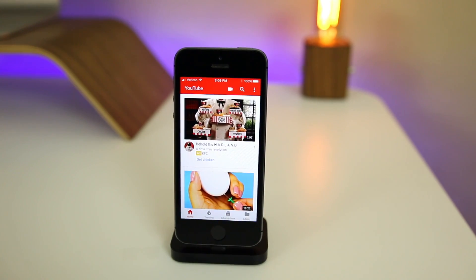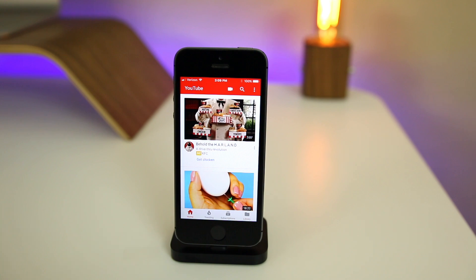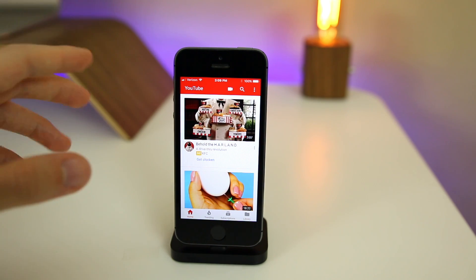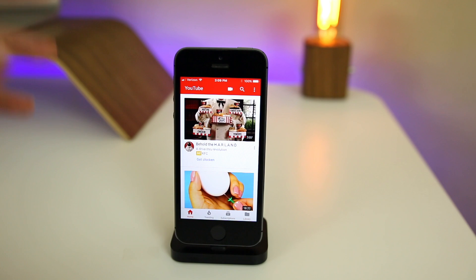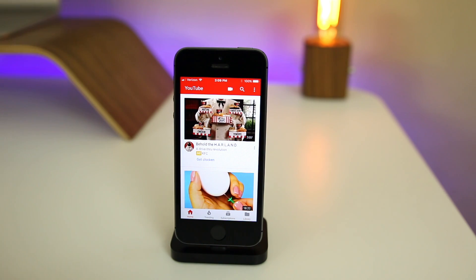The iPhone 5s is the lowest compatible device with iOS 11, so it's going to be slower in a lot of things. With the first beta, YouTube was one of the most notably slow and buggy applications on the 5s, but in the public beta it's been fixed — we have the search bar back and it's a lot more fluid and not as buggy as it was in beta 1.